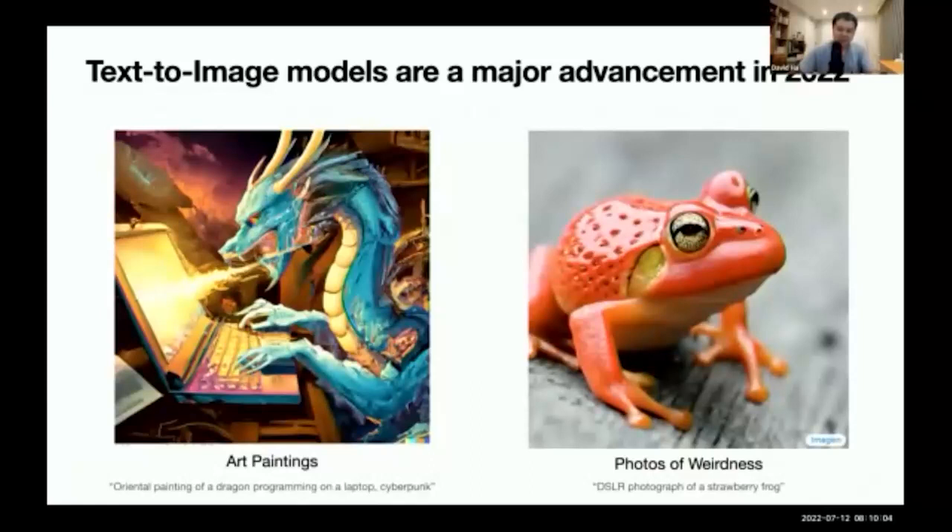Large text-to-image models are a major advancement in deep learning this year in 2022. You may have heard of models like DALL-E 2 from OpenAI and Imagen from Google. These models are large neural networks trained on datasets that pair text descriptions directly with the images they are going to generate. The quality of these models has become quite impressive — they can produce artistic paintings from prompts like a painting of a dragon programming on a laptop, or realistic fantasy images like a DSLR photograph of a strawberry frog.